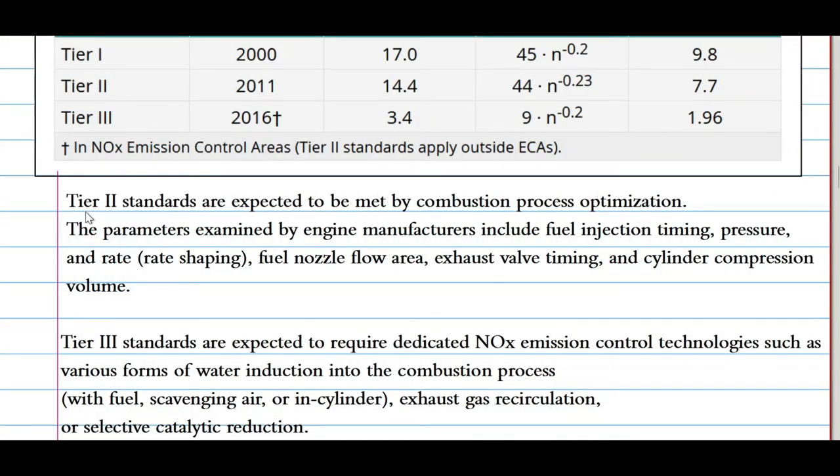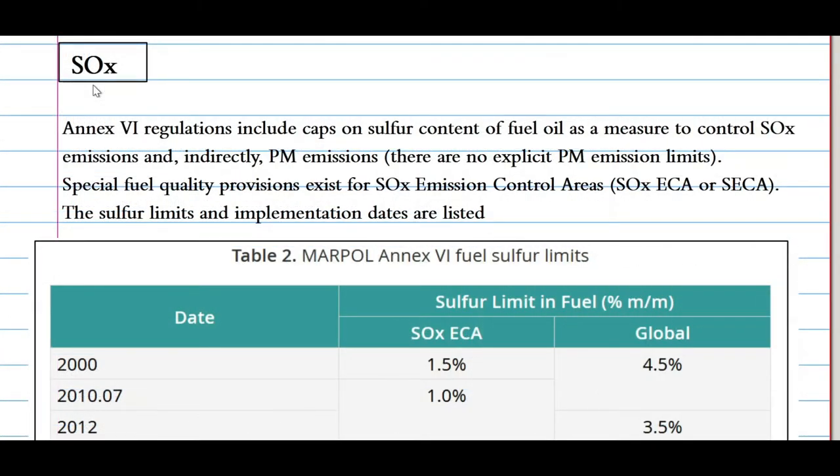Tier 2 standards are expected to be met by combustion process optimization. The parameters defined by engine manufacturers include fuel injection timing, pressure and rate, fuel nozzle flow areas, exhaust valve timing, and cylinder compression volumes. Tier 3 standards are expected to require dedicated NOx emission control technologies, such as various forms of water introduction into the combustion process, exhaust gas recirculation, and selective catalytic reduction.